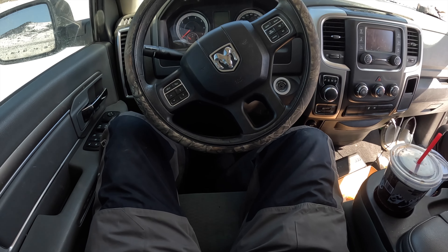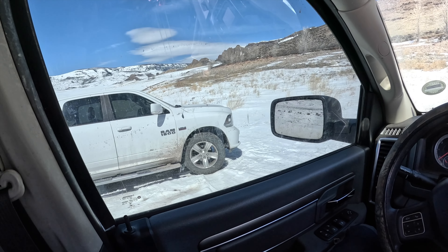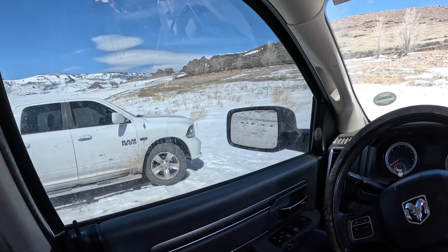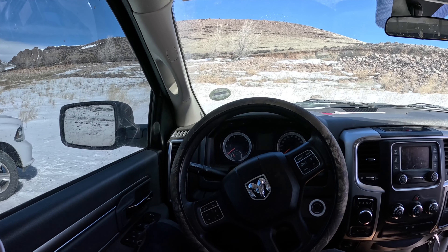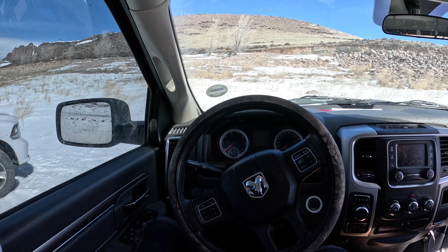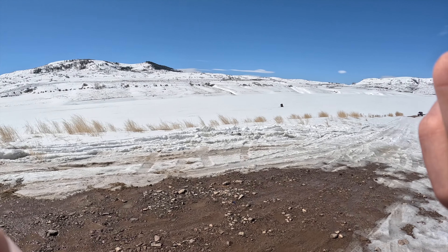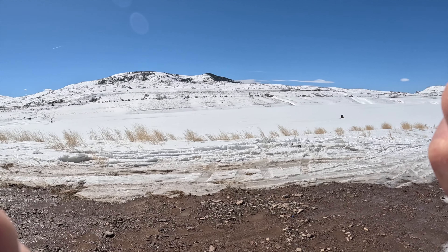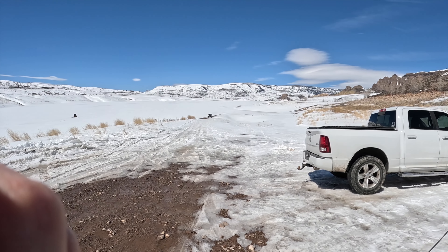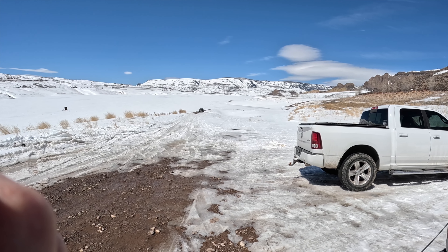Just showed up, couldn't be any more windy. Got the bibs on, gonna go and try to get the hut up in this wind. It is so windy, it's ridiculous. We're here and it's April and there's ice — that's all that matters.